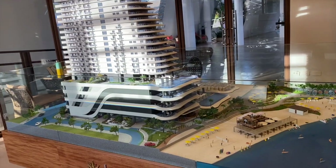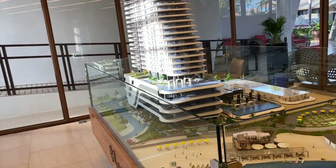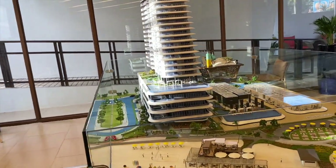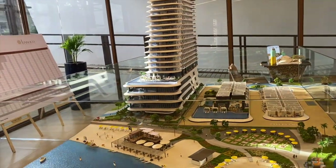Isa po siyang 22-story na tower na nag-o-offer ng mga studio type, 1-bedroom, 2-bedroom, 3-bedroom units at parking spaces. Pero mga available po sa ngayon ay studio type, 2-bedroom, 3-bedroom units at parking spaces, kasi sold out na po ang mga 1-bedroom units. Pero kung gusto niyo naman po ng 1-bedroom, pwede pong dalawang magkatabi na studio type — dalawa pa po yung toilet and bath niyo at halos same place lang po sila dun sa 1-bedroom.